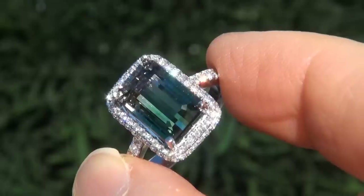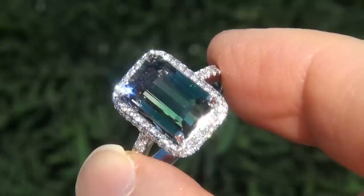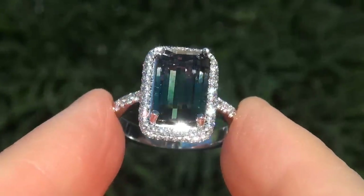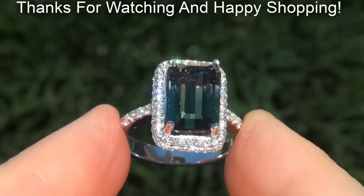Certified Jewelry offers white glove service which includes free sizing and free same-day FedEx shipping. We are so confident that you'll be completely delighted with your purchase that we insist on paying for the return shipping if you choose to send it back. Thanks for watching and Happy Shopping!